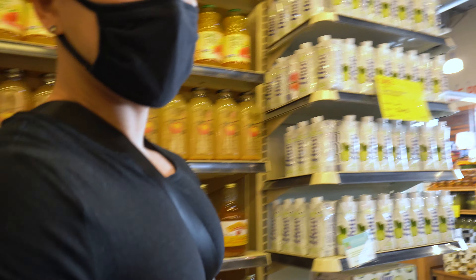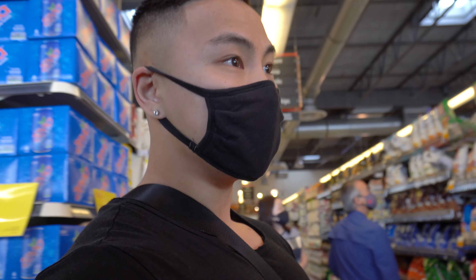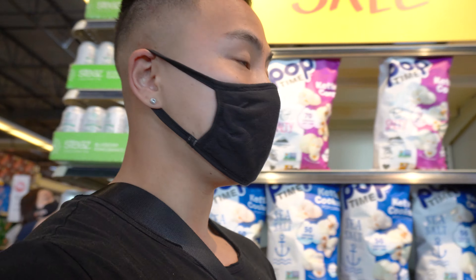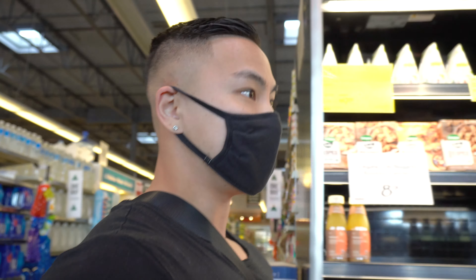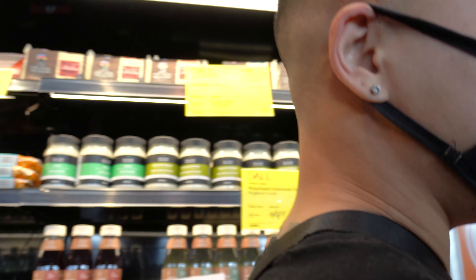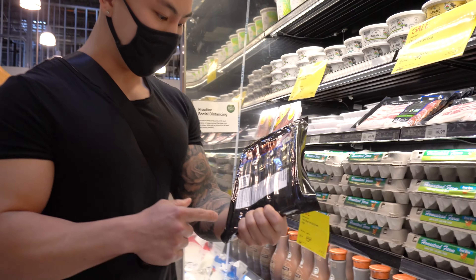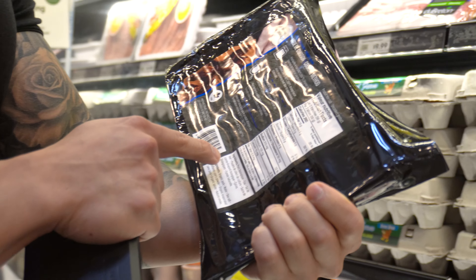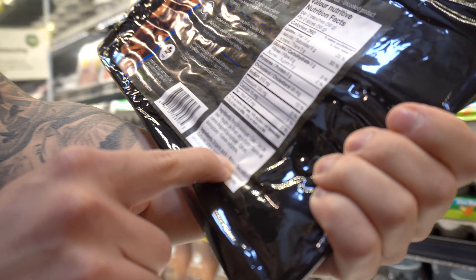For breakfast, our first meal is going to be eggs with bacon. With the carnivore diet, because you're only getting protein, you need to keep your fats as high as possible — this is going to give you your energy since you're getting no carbs. This is the bacon. I'm also going to look for sausage. Number one thing is you've got to look at the ingredients because some can have sugar; there should only be pork, water, and sea salt.